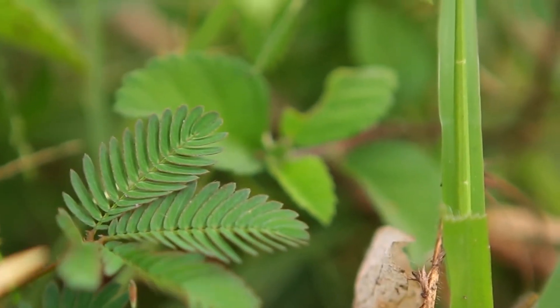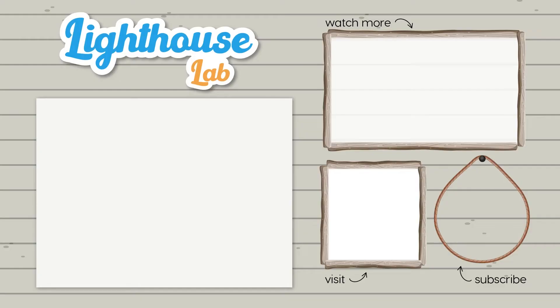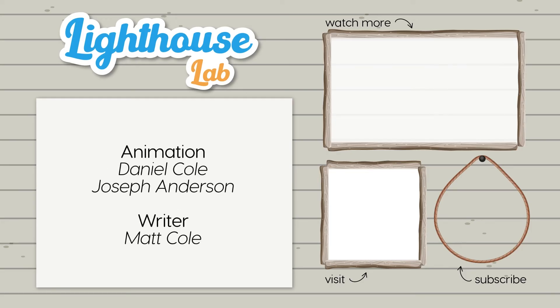And finally, what about a mimosa plant? It won't survive without getting the air, water, and sunlight it needs to make food. It grows and reproduces, and responds to touch by closing its leaves. Mimosas are definitely living things. It's been fun learning about living things with you, and I'll see you again soon in the Lighthouse Lab.